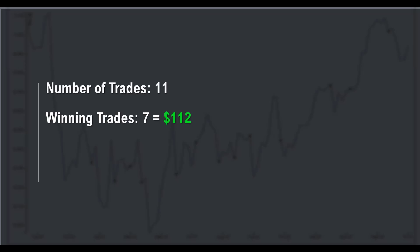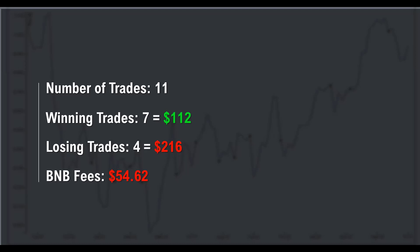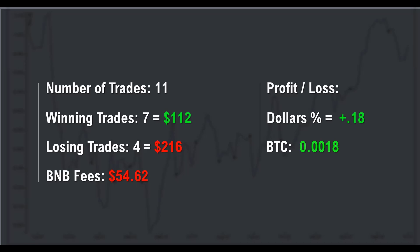Not much, but we'll take it. Eleven trades in total — 7 of them were winners for $112, and 4 of them were losers for $216. That's definitely not the ratio I like to see, but it does happen. Our BNB fees paid with BNB tokens is $54.62. Profit and loss — believe it or not, we do have a profit of plus 0.18%, because we actually increased our BTC by 0.0018. It's kind of strange how we had losing trades of $216 and winning trades of only $112, yet we're still ahead because we gained BTC. That's the number one goal — to increase our BTC.